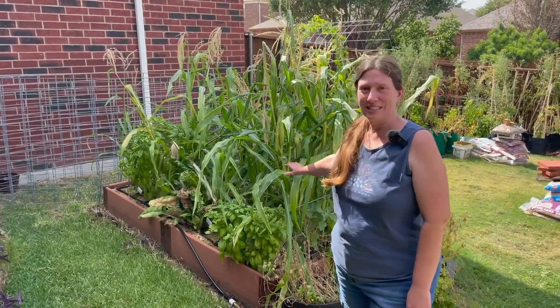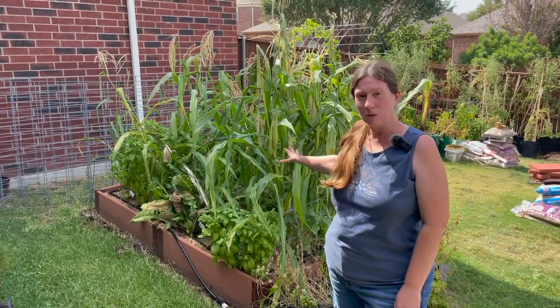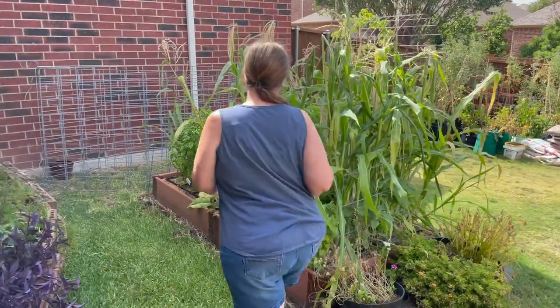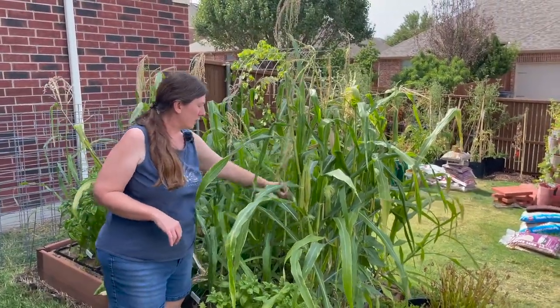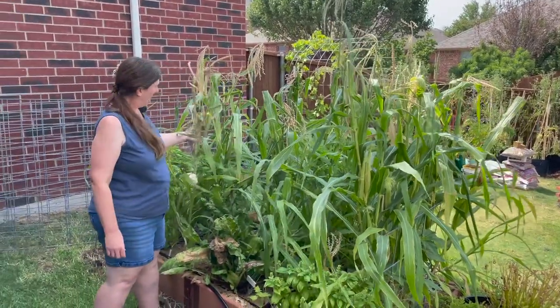The biggest change since last week was that the garden enclosure from this old garden bed has been removed and the corn can now grow freely. Unfortunately when we were removing the enclosure, a lot of the corn snapped, so I don't know if this corn is still viable or not — we will see what happens.